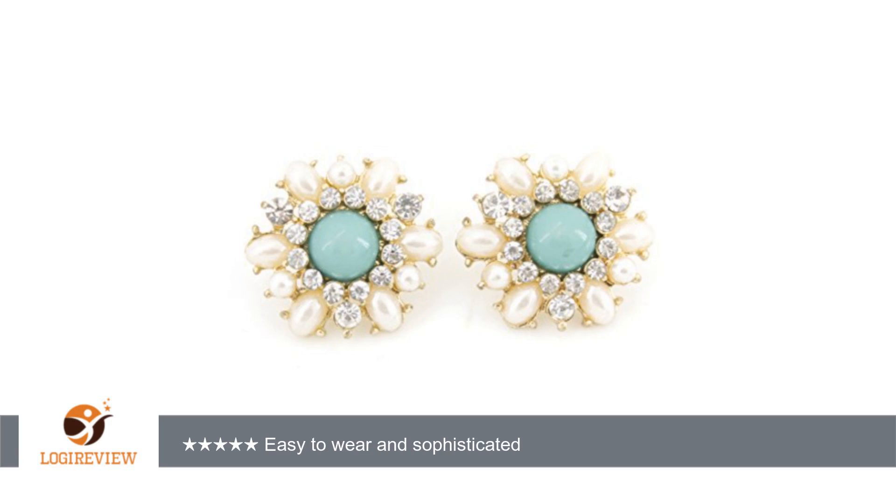Hello, welcome to Best Reviews on YouTube. This item has a rating of 5.0 out of 5 stars. A customer wrote: this review is for the exquisite gold-tone pearl and crystal flower post stud earrings.